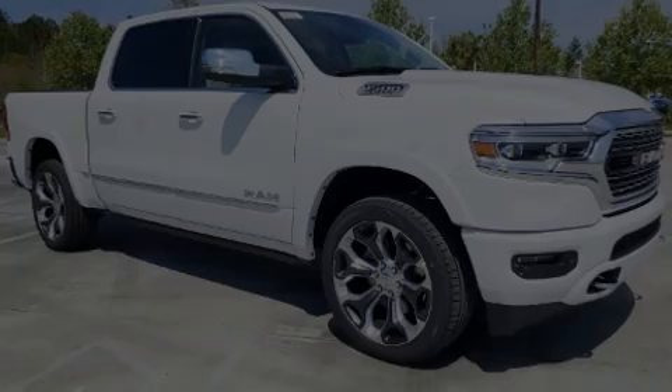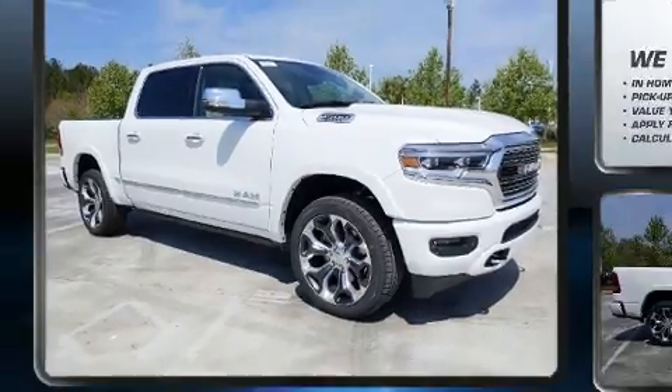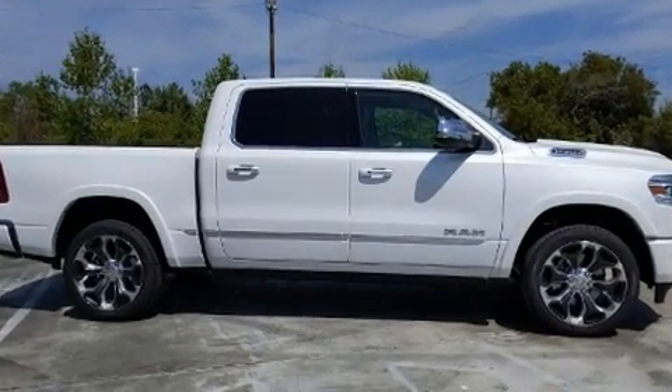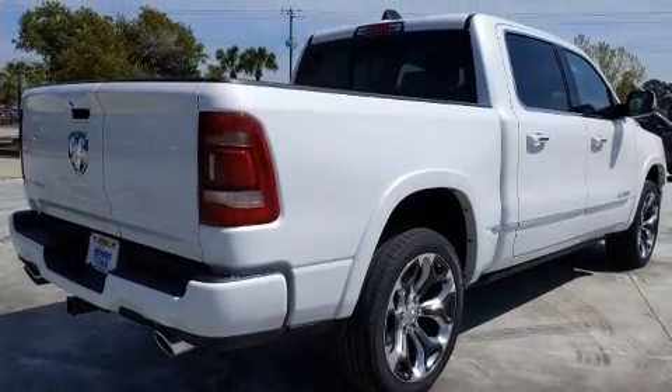Outstanding design defines the 2020 Ram 1500. This four-door, five-passenger truck offers the latest in technological innovation and style. Under the hood, you'll find an eight-cylinder engine with more than 350 horsepower, and load-leveling rear suspension maintains a comfortable ride.